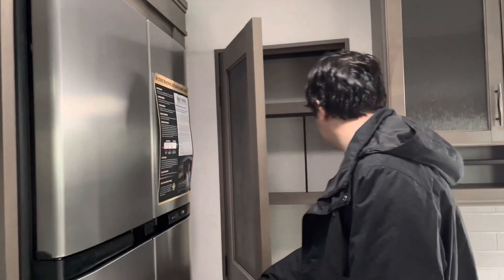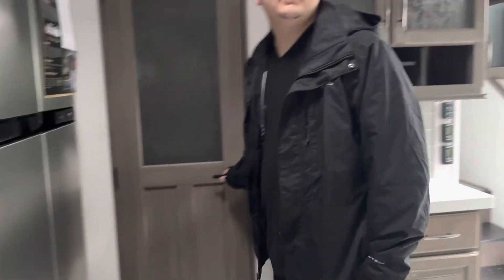Sorry we didn't take a good look in the pantry, but it is a nice-sized pantry.